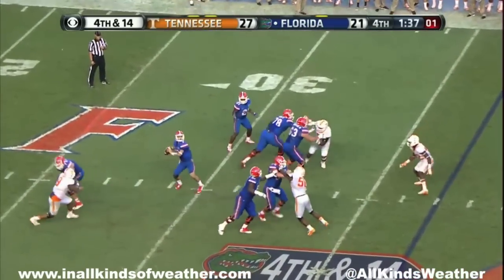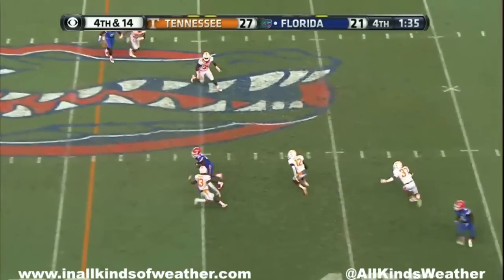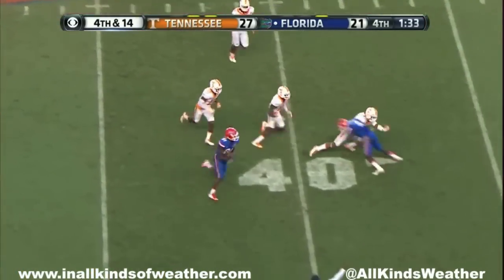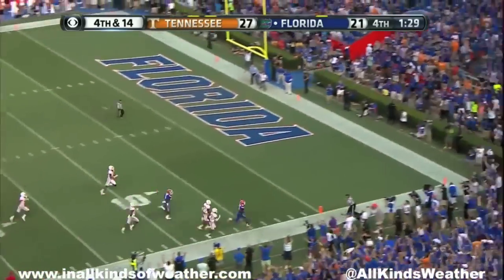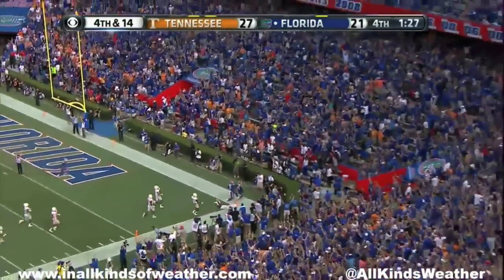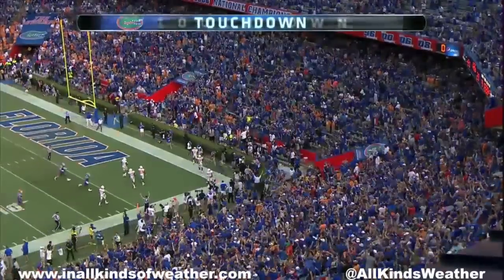Here's Greer — a lot of time. Got it. And Antonio down the sidelines — touchdown Florida!